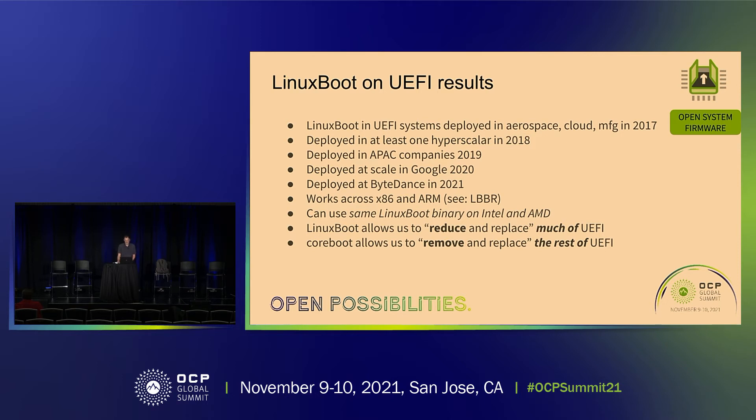The neat thing is: in practice I can build a Linux boot binary, give me six or eight motherboards — a mix of Intel and AMD x86 hardware — and the same Linux boot binary will work across all those boards. That's something we've never really had in firmware before and it's really very nice. So Linux boot allowed us to reduce and replace much of UEFI.